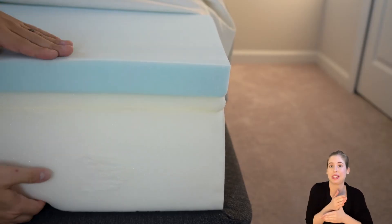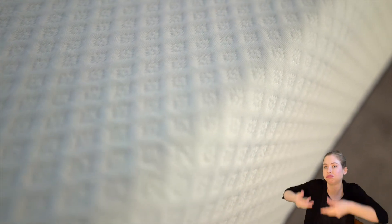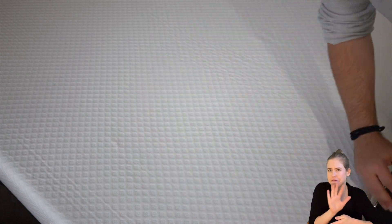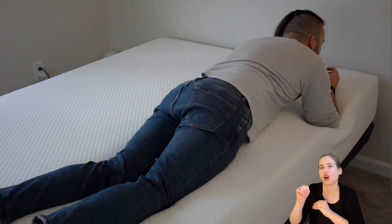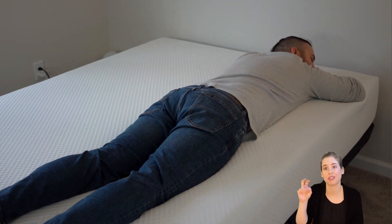The big difference between the Signature and the 10-inch models is the additional 2 inches of foam, along with a flippable mattress construction. The Signature 12-inch is designed for sleepers that like one extreme or the other — one side is soft at about a 4 or 5 on our firmness scale, excellent for side sleepers, while the other side is firm at about a 7, better suited for stomach sleepers. We did find the Signature 12-inch retained more heat than the Original or Limited Edition 10-inch, mostly due to deep contouring on the softer side.